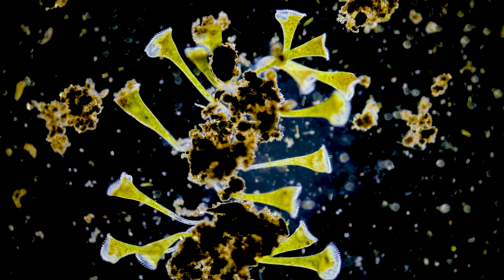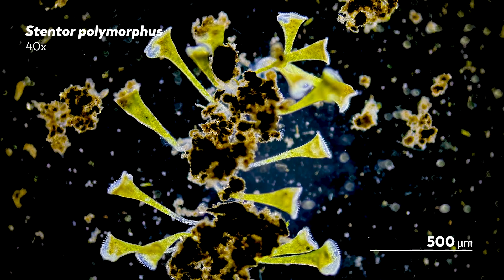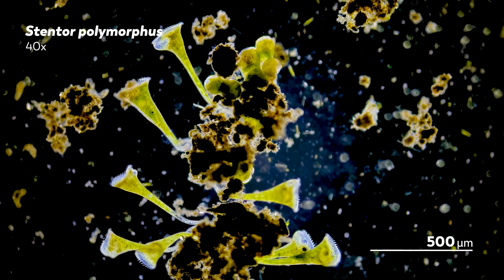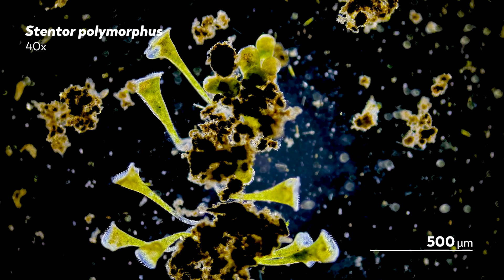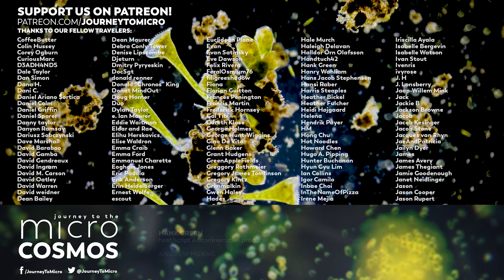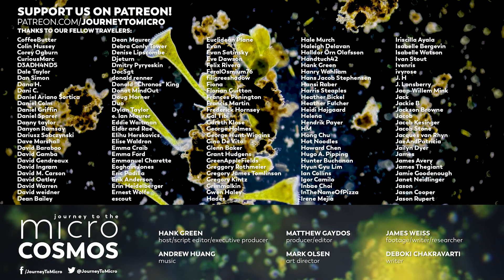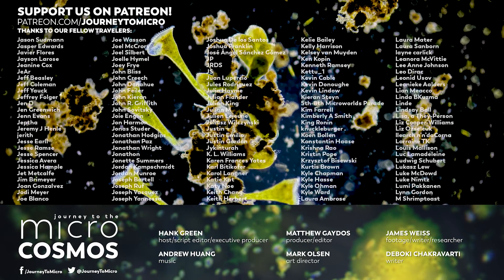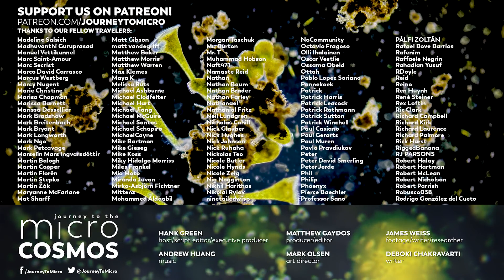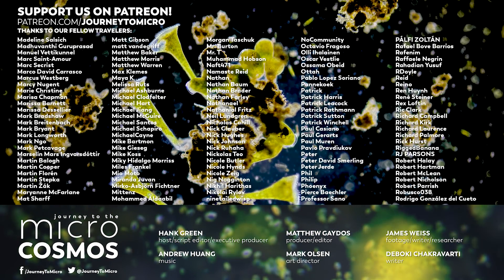Thank you for coming on this journey with us as we explore the unseen world that surrounds us. Thank you to all of the curators who protected Ehrenberg's work. And also, thanks to Ehrenberg himself — I know he's not around to hear it, but his work is appreciated. Thank you to all of the people whose names are on the screen right now. If you like this show, they are the reason it can exist — they are our supporters on Patreon. If you would like to join them, check out patreon.com/journeytomicro. There's a link in the description.